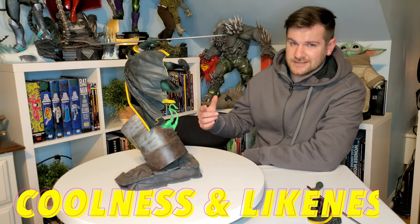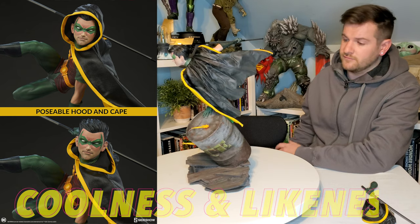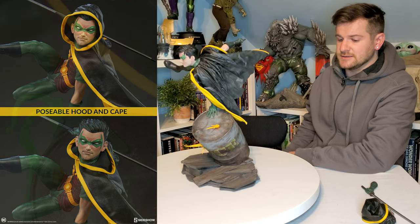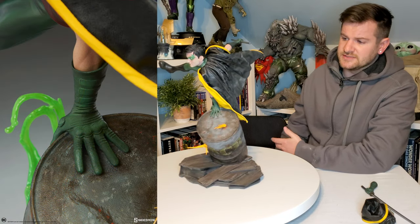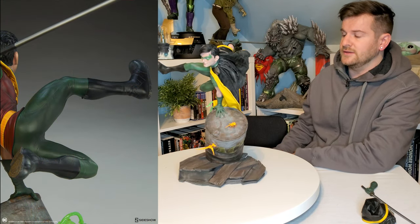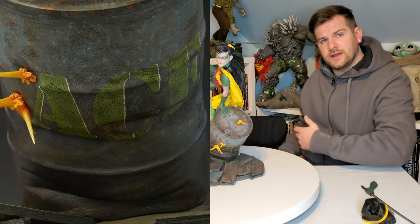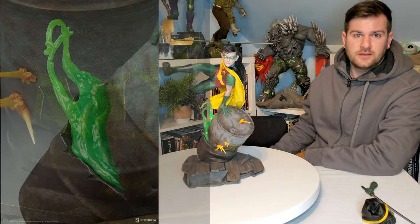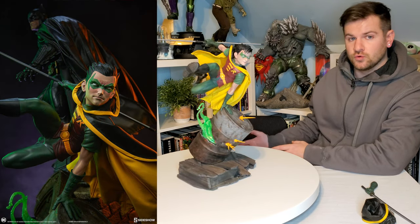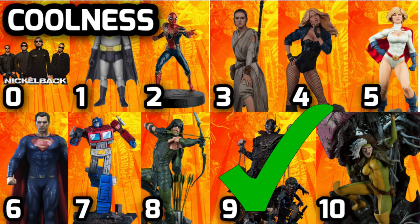Next, coolness and likeness. It is not clear if it's Tim Drake, it's not clear if it's Damian Wayne — it has attributes of both. They should have committed to one. Likeness is going to get dinged here, but the coolness is awesome — he's leaping over the barrel, getting shot at. It is a smaller piece but still able to have a big presence, and you can customize it however you want: Tim Drake's 90s bo staff or Damian Wayne's katana — either way it looks good. We're giving coolness a 9 out of 10.